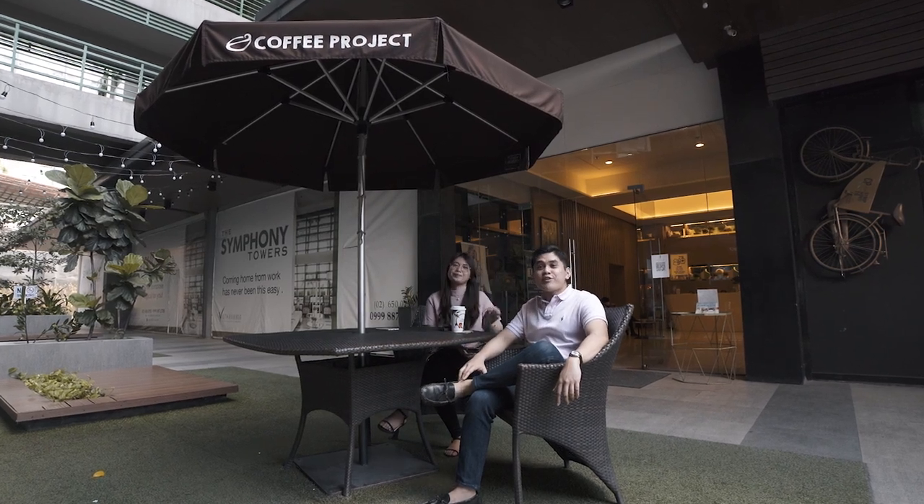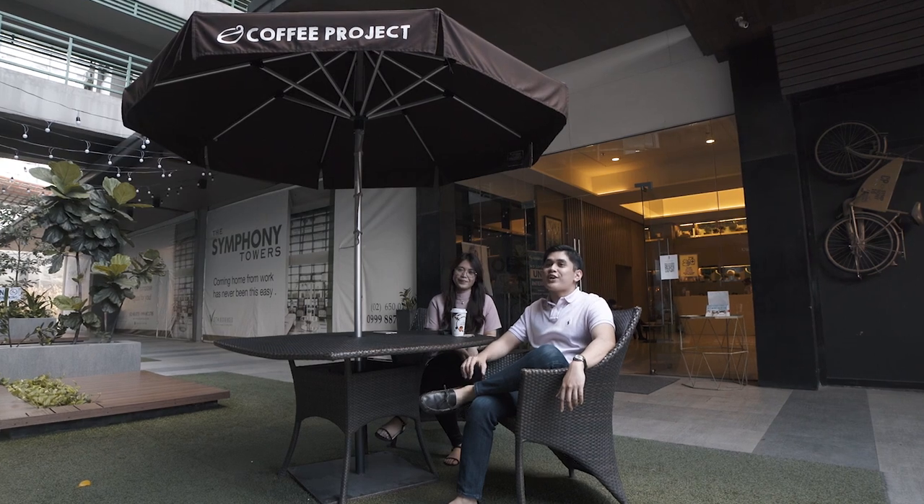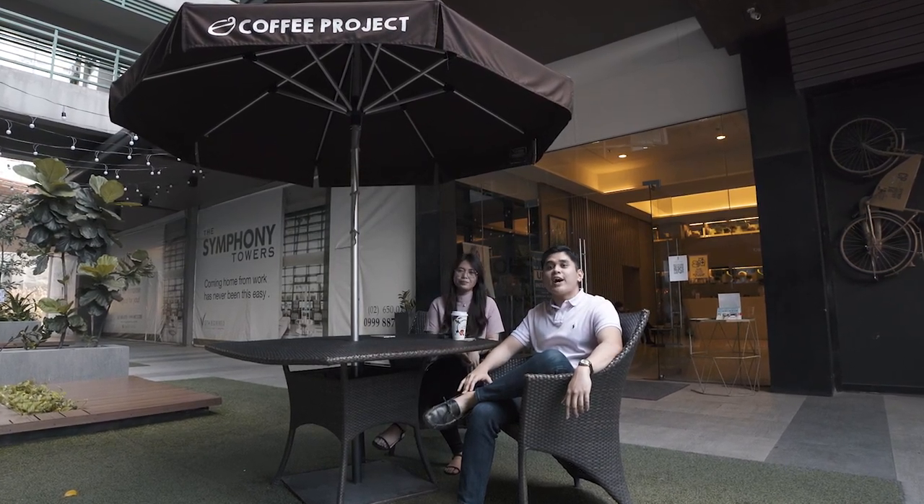Hello there everyone, this is the morning. We will be conquering the busy life here in the City of Stars, Quezon City, as we show you the sound of the well-orchestrated condo life at the Symphony Towers.